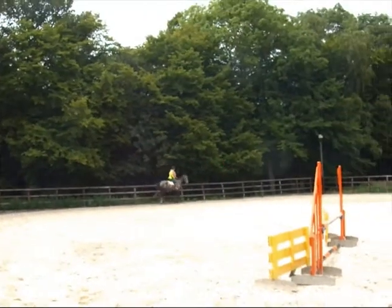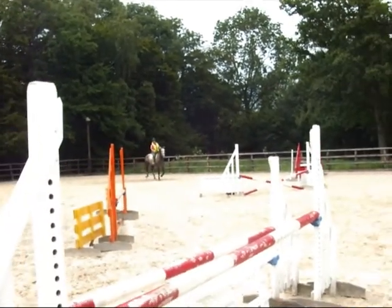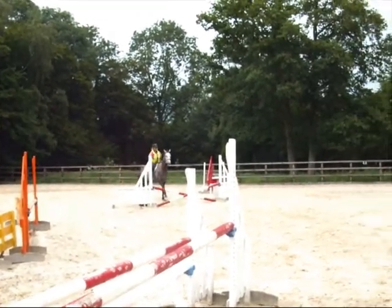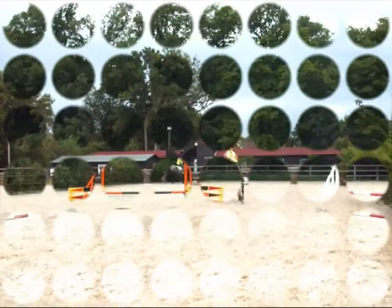We're just doing her first related distance — two horse strides, 12 strides — one, two, and she's much better.